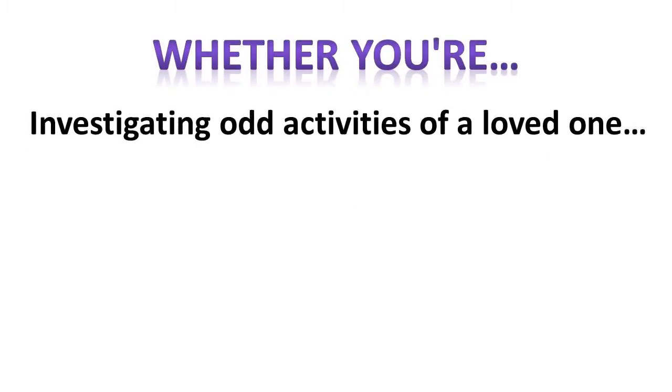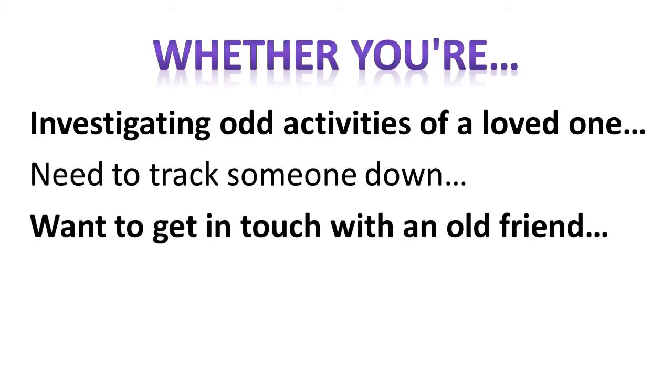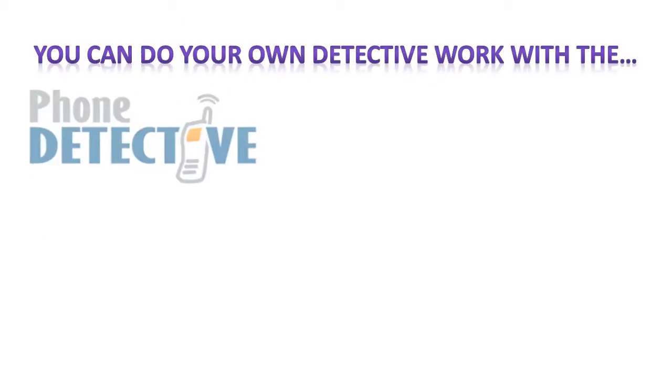Whether you're investigating odd activities from a friend or loved one, need to track someone down, just want to get in touch with an old friend, verify an address, or need to know about a missed call, you can do your own detective work using the Phone Detective.